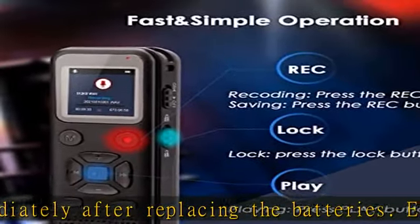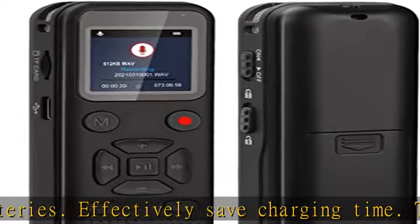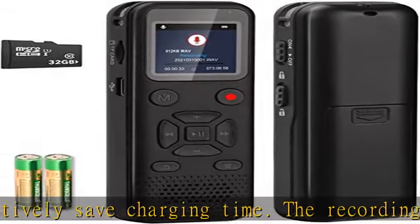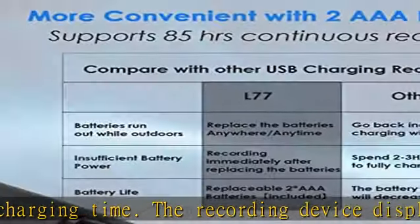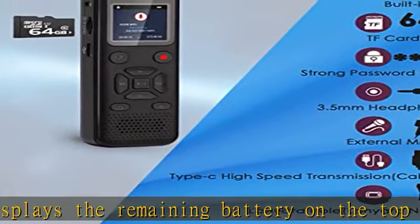This upgraded voice recorder supports 72 GB capacity, with 8 GB built-in memory and removable 64 GB TF card expansion, for meeting more recording needs. According to your own needs, you can replace the TF card with a different capacity.